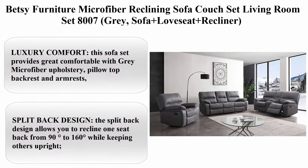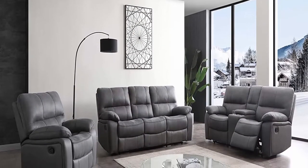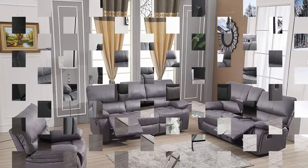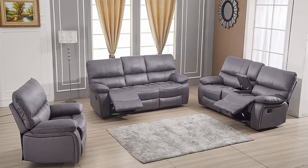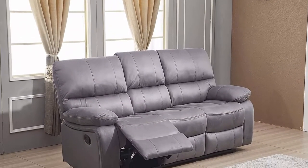Top 1: Betsy Furniture Microfiber Reclining Sofa Couch Set Living Room Set 8007 Gray — Sofa Plus Love Seat Plus Recliner. Luxury Comfort: this sofa set provides great comfort with gray microfiber upholstery, pillow top backrest and armrests, and pocket coil spring seat cushion covered with premium foam. Features a heat-radiating design backrest to offer more comfort.